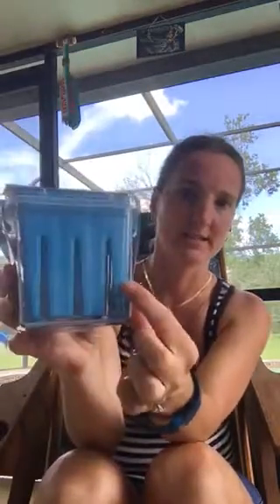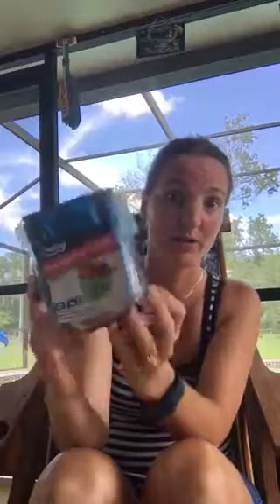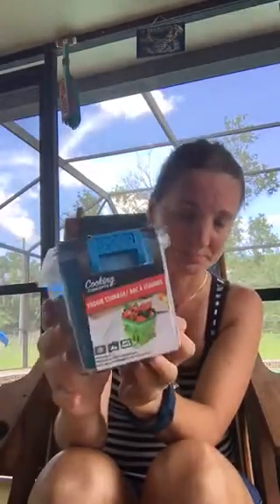The next thing I got is also by Cooking Concepts — it's a veggie storage container. It says it's reusable, freezer and dishwasher safe. I like it because it has a plastic insert you can lift up and put back down, kind of like a Tupperware thing. So if I put blueberries in here, I can wash them and put them in, and if they still have a little water left on them I don't have to worry because the insert has holes in it. I thought this would be really good for our fruit.